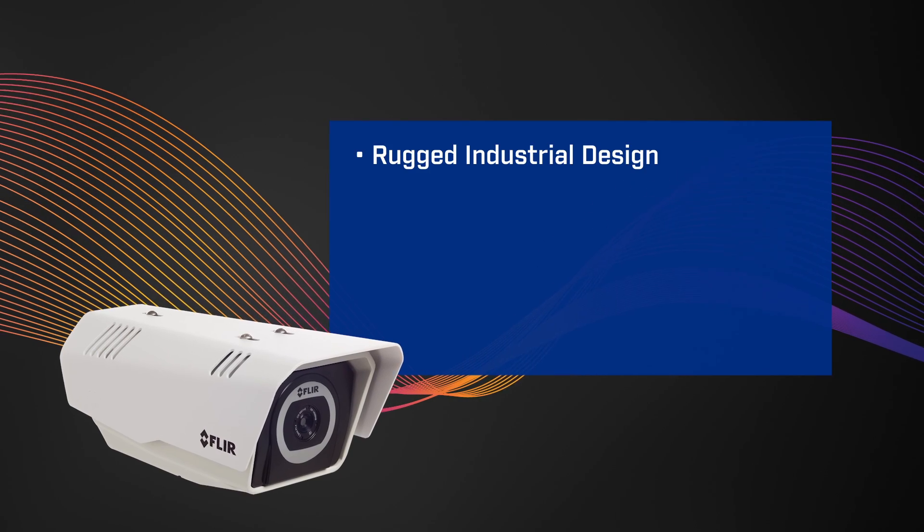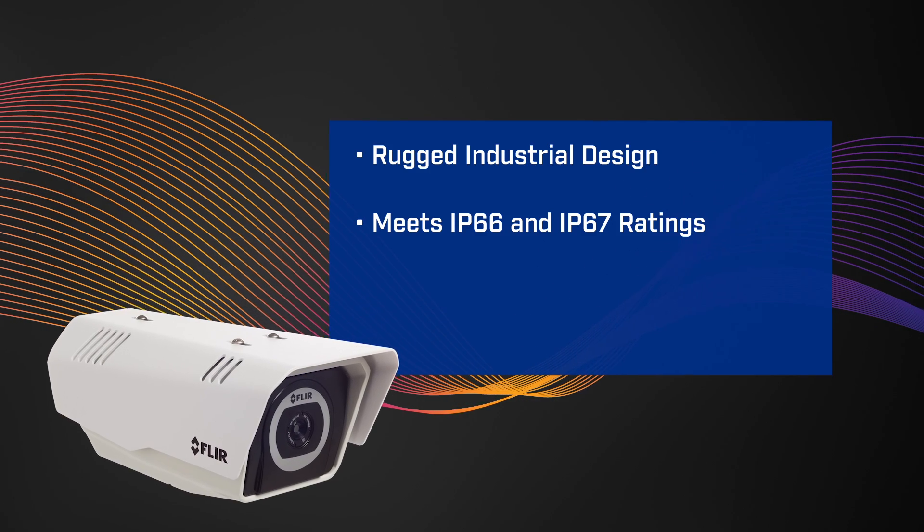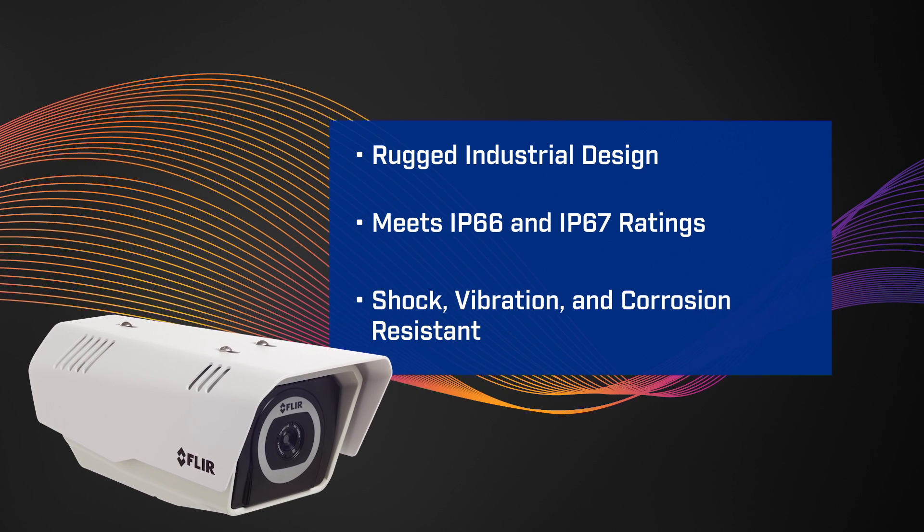Its rugged industrial design meets IP66 and IP67 ratings, plus it's shock, vibration, and corrosion resistant.